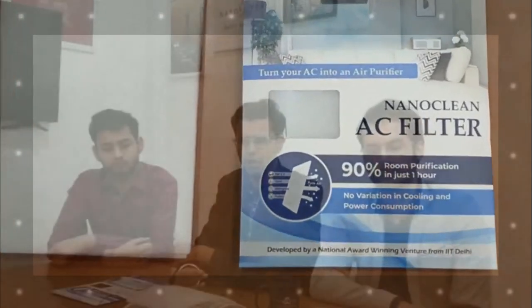NanoClean AC filters is a product made up of a proprietary non-woven structure which is made up of pure polypropylene. This structure is a proprietary structure of Naso filters which we have made. The USP of this structure is the high durability which it can provide. And simultaneously, these filters can be applied onto your ACs without giving any additional load onto your ACs, making your ACs act like an air purifier.